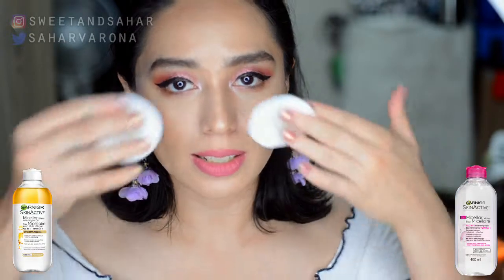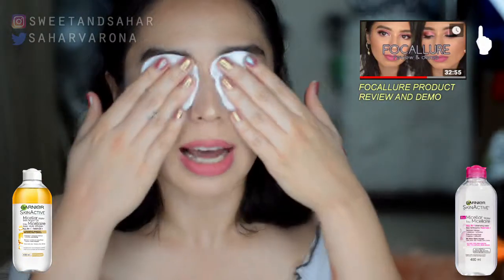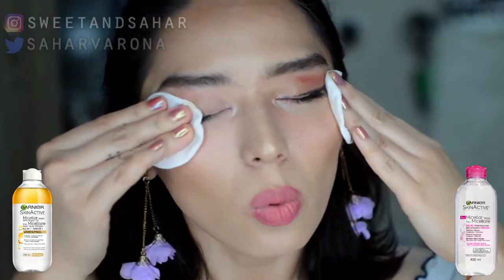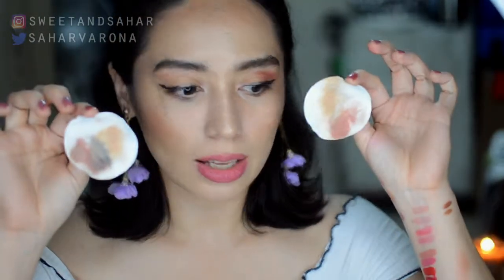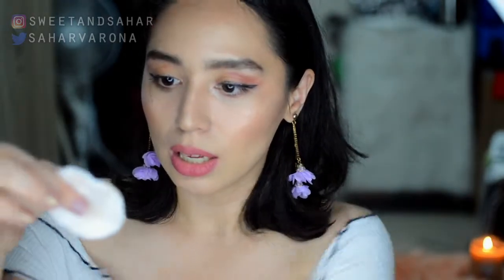We're going to start with our eyes because the eyes are the hardest thing to remove. I have the Focalure Sunrise palette over my eyes right now, mixed with some other things. I like to let the pad sit for a few seconds and then wipe off. Oh my gosh — that is a massive difference! I am so shocked right now. I was wearing eyeshadow, an eyeliner pen, and some mascara — look at the difference. This is the plain pink micellar water and this is the oil-infused one.